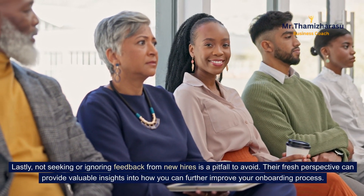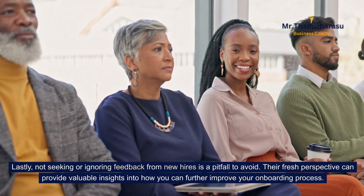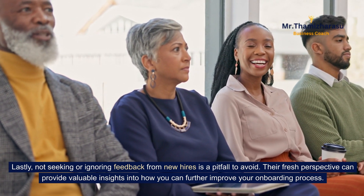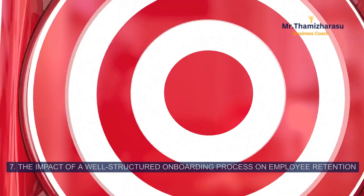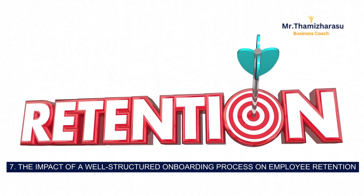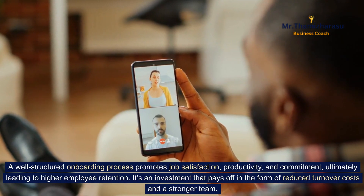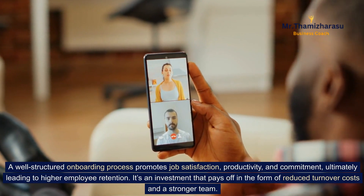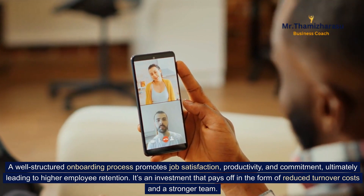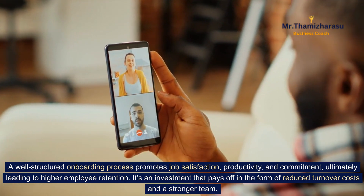Lastly, not seeking or ignoring feedback from new hires is a pitfall to avoid. Their fresh perspective can provide valuable insights into how you can further improve your onboarding process. 7. The impact of a well-structured onboarding process on employee retention. A well-structured onboarding process promotes job satisfaction, productivity, and commitment, ultimately leading to higher employee retention. It's an investment that pays off in the form of reduced turnover costs and a stronger team.